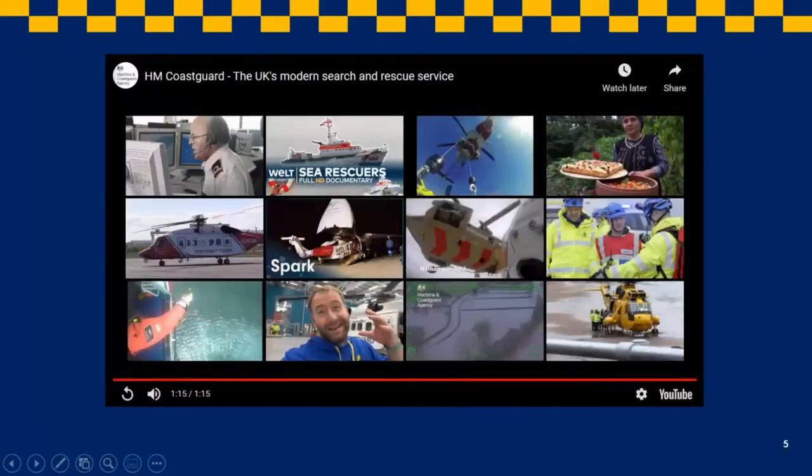In that video you would have seen briefly our Coastguard rescue officers — you can probably see a little snippet of them there with the high-vis jackets and blue hats — and also the HM Coastguard helicopters. We also work with the RNLI lifeboats and our independent lifeboats as well, all around the UK coast.